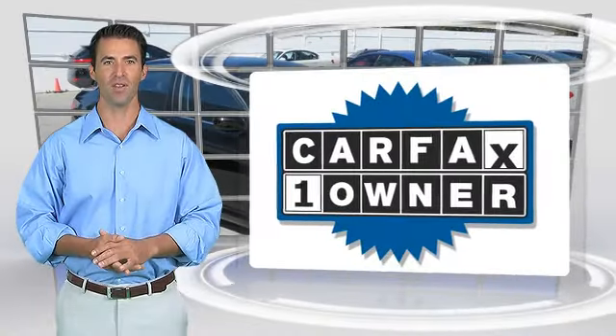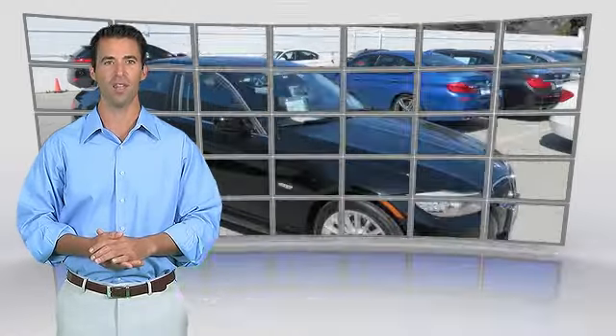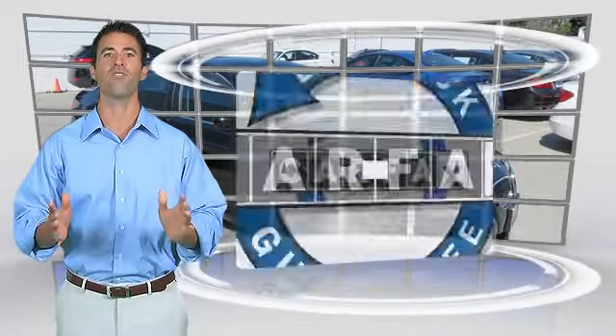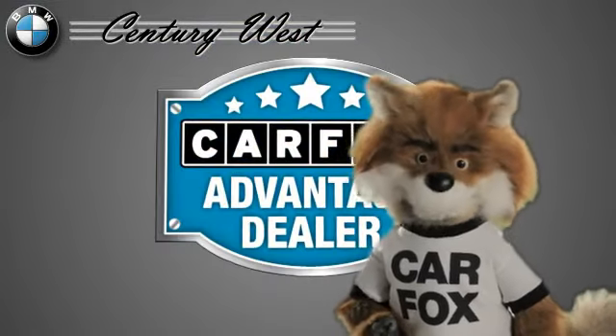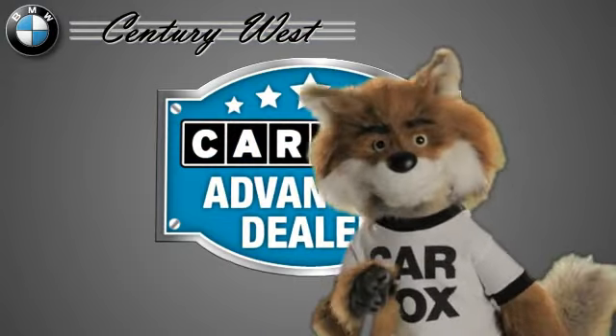This is a one-owner vehicle with the Carfax Vehicle History Report. Be sure to find a complimentary copy of this report online or contact the dealership. This vehicle qualifies for the Carfax Buy-Back Guarantee. Just say 'show me the Carfax' at Century West BMW, a Carfax Advantage dealer.